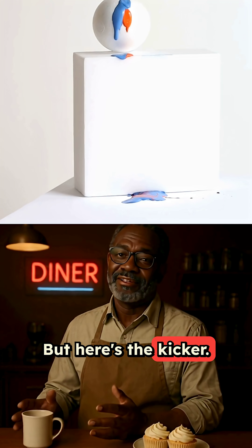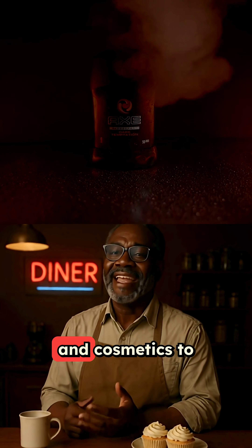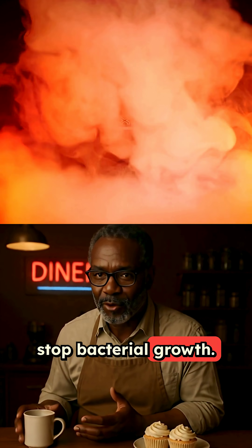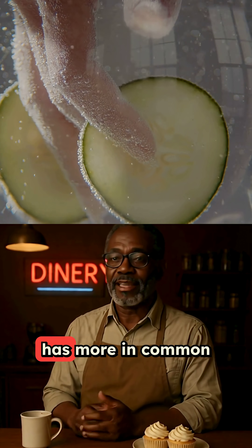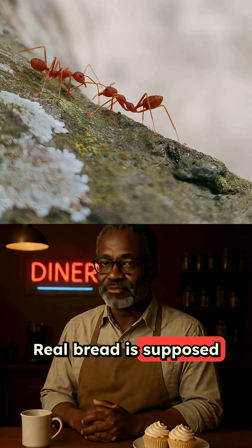But here's the kicker. This same ingredient is used in fabric softeners, paint, and cosmetics to stop bacterial growth. Your sandwich bread has more in common with your moisturizer than actual food. Real bread is supposed to go bad.